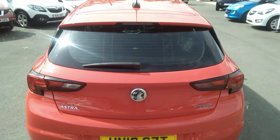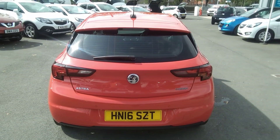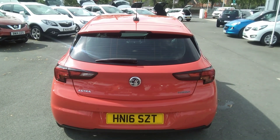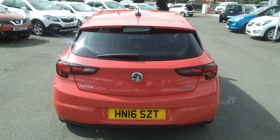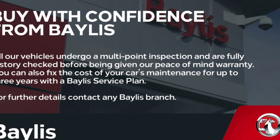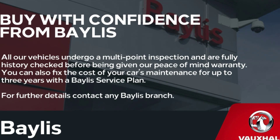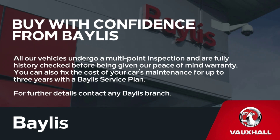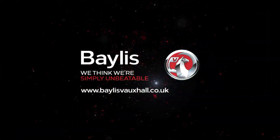This vehicle is available to have a warranty put on up to three years and may be financed using a variety of our financing options. We also offer the Bayless service plan. Should you require any further information, please contact us at Bayless Vauxhall. For more information, please visit us at BaylessVauxhall.com. Many thanks.